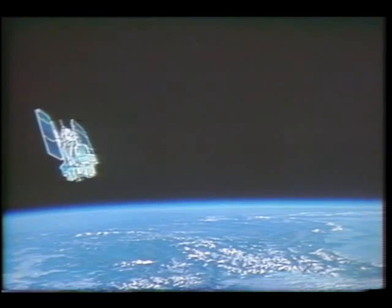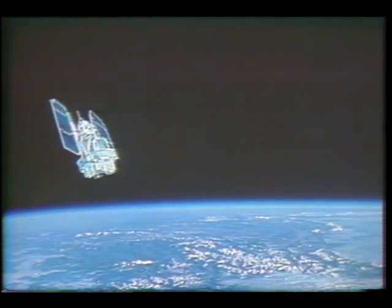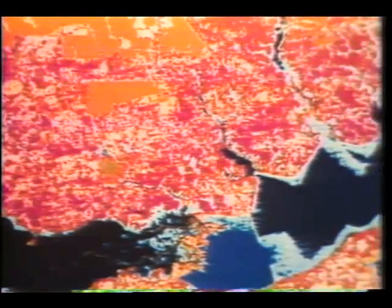NASA continued its movement towards making the Landsat satellite an operational remote sensing system. Both here and around the world, Landsat is being viewed as a new tool for resource planning and a way to better manage agriculture and forestry.